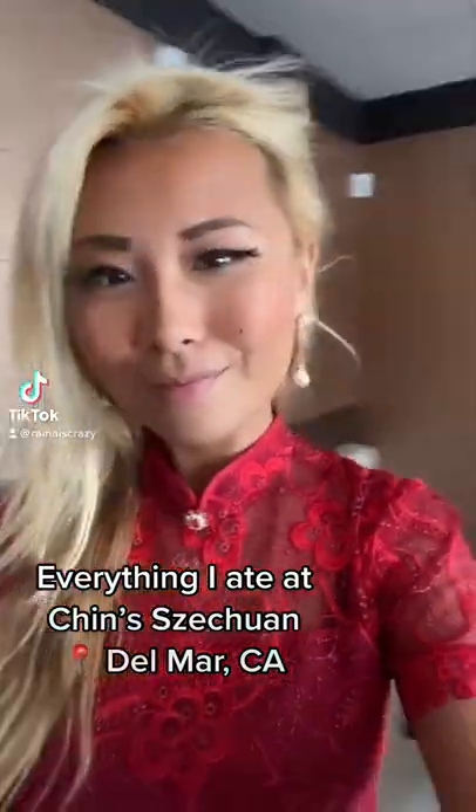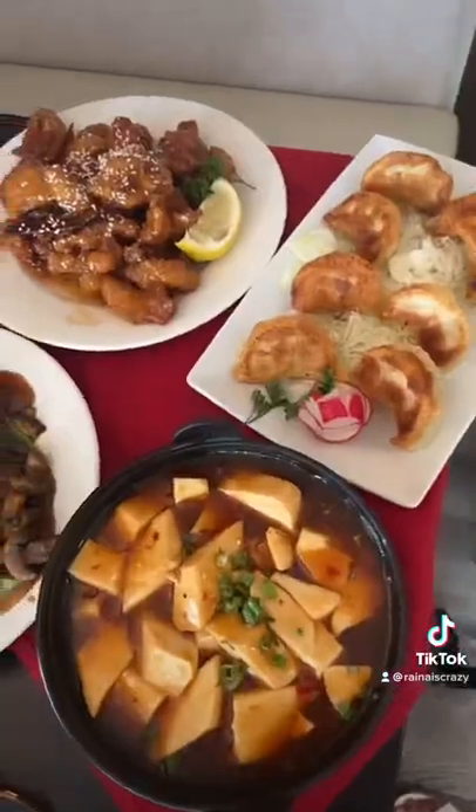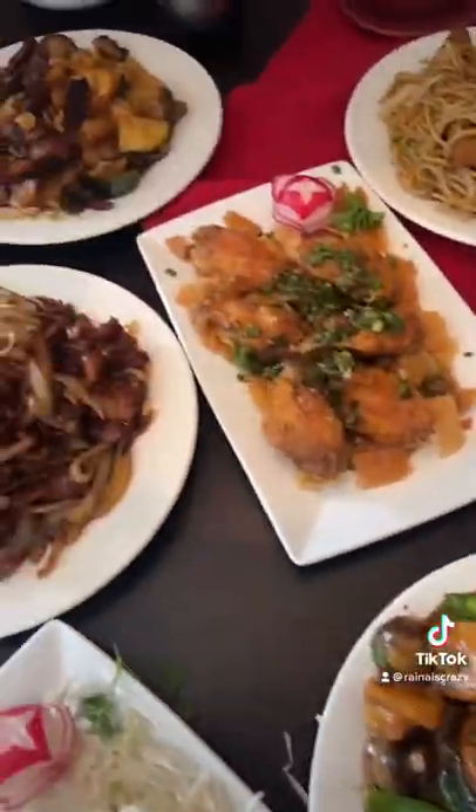Hey guys, so this is everything I ate at Chin Chef's in Del Mar, California. They have locations all over Southern California, so definitely check them out. They sell some amazing Chinese food — we're gonna try that out today.